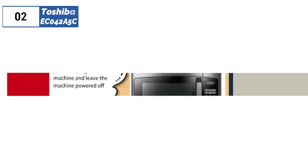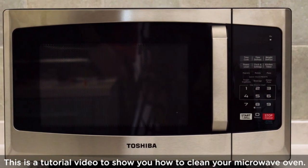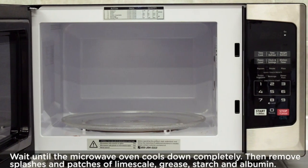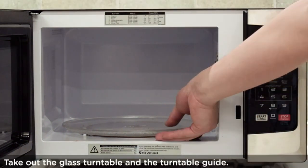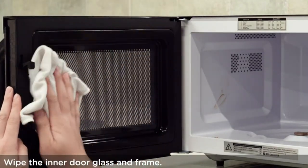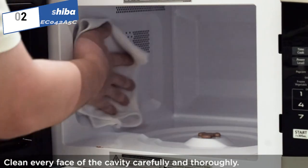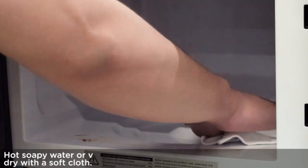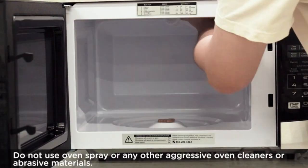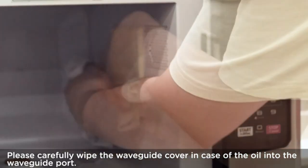Next, at number two, we have the Toshiba EC42A5C, known as the best premium option available in the market. Toshiba's three-in-one countertop appliance is a versatile kitchen appliance that can be used as a microwave, convection oven, or combination oven. With four auto-bake and four auto-roast menus, this combination model is perfect for cooking a wide range of dishes. The convection oven can heat up to 425 degrees Fahrenheit, and the functions can be used independently or in combination. The microwave uses an inverter and includes genius sensor cook, turbo defrost, and settings for specific foods, making it easy to cook a variety of meals. It also has a safety lock and silent mode for added convenience.